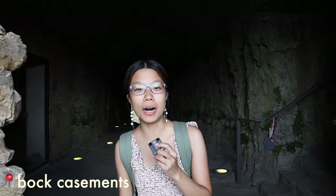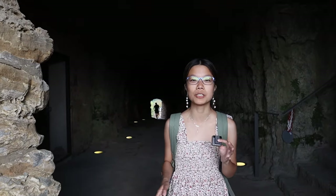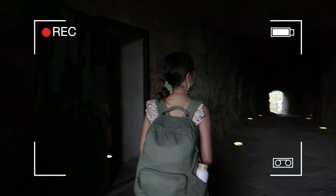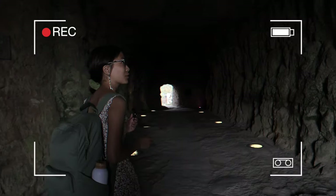Now we are in the Bock Casemates, which is basically the fortress of the city — a network of underground tunnels and facilities used to protect it. We're exploring the facility. It is so dark and cool; the natural air conditioning is really showing. We're going to learn about the history of the fortress and how it evolved over time.